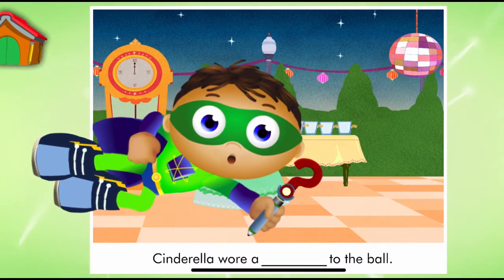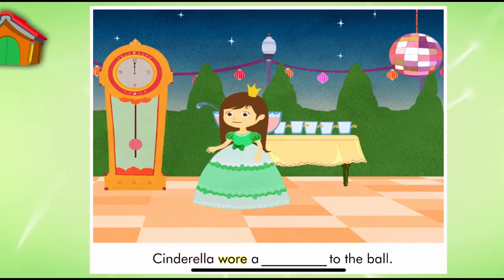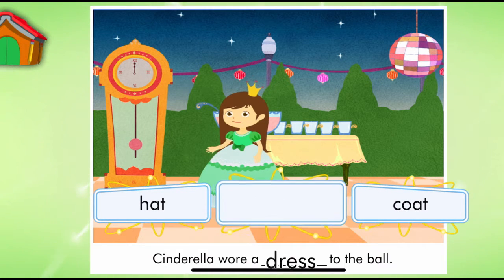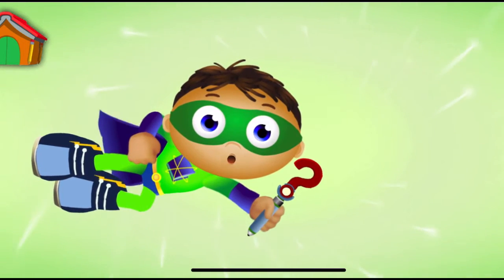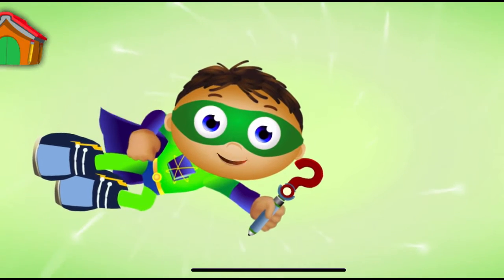Look, it's a page from Cinderella. Let's read. Super Reader, which word should we use to match the picture? Cinderella wore a dress. Super Job, Super U. You finished the story and saved the day. And look, you earned a sticker.